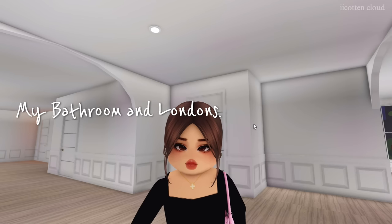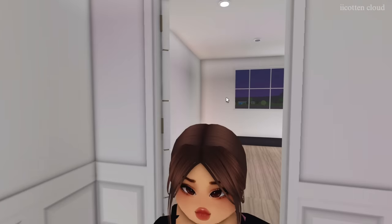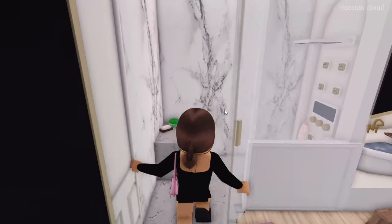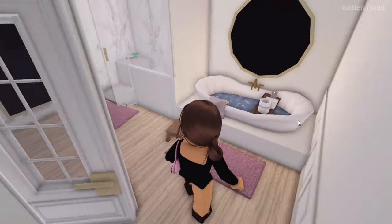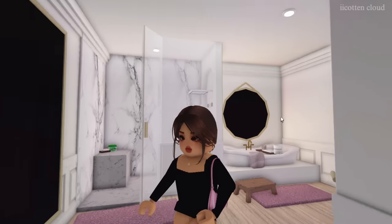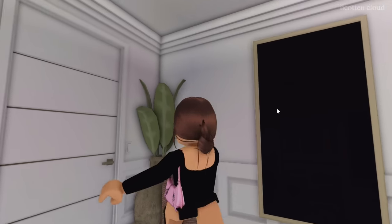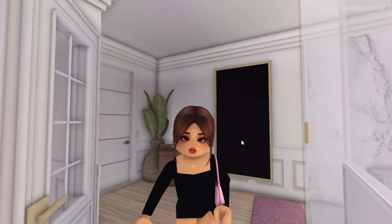I don't have a bathroom in my room because London and I will be sharing one. There's also an empty room here. Our shared bathroom is very nice and elegant — you have a shower, a toilet in its own little enclosed space, a cute bathtub, and carpet. It feels really homey, and the marble wall adds extra texture. There's also a laundry basket in here, of course.